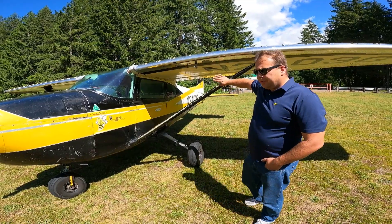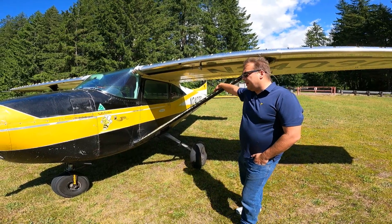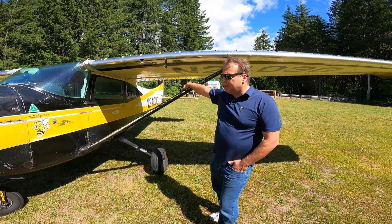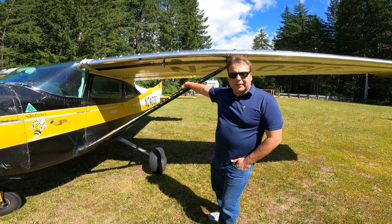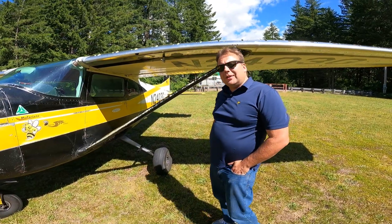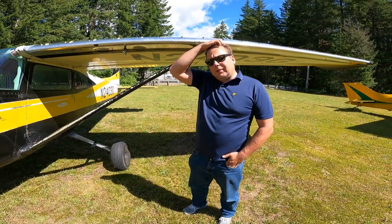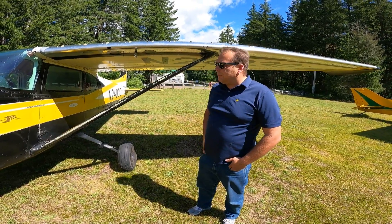I don't like to run a really far forward CG. 35-ish inches is pretty good — I think the back of the envelope is 42. Some guys take it to an extreme. Right now where is the CG? I'm at 34 and a half — about in the middle, a little more forward.